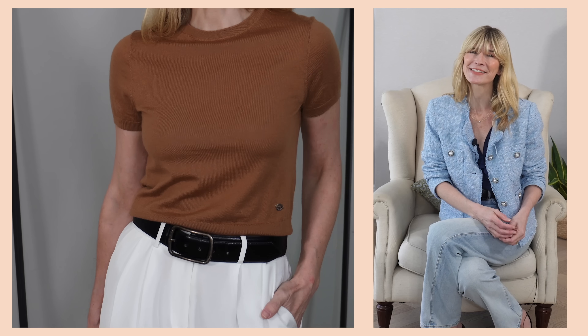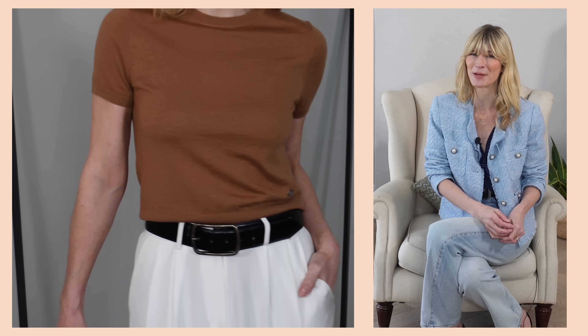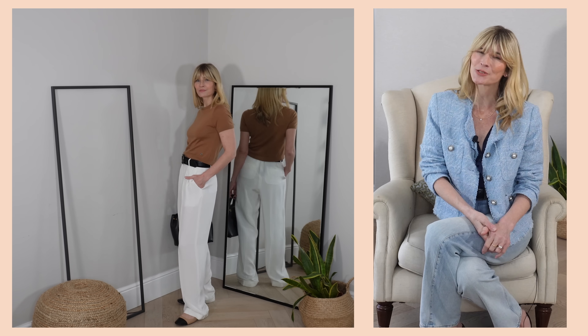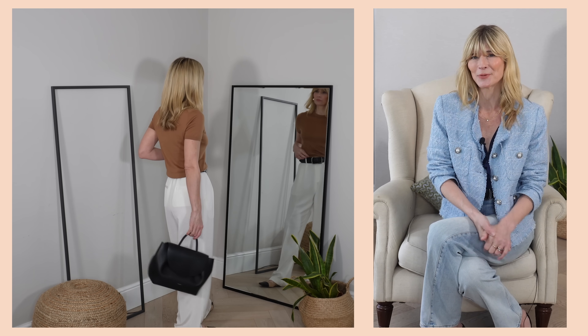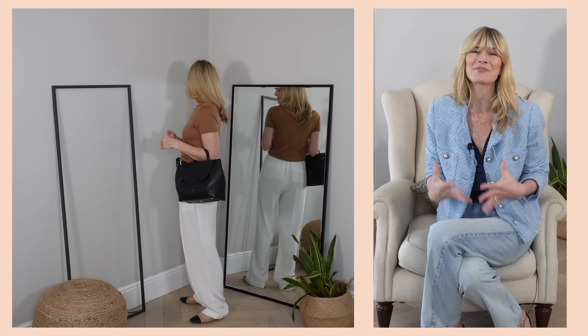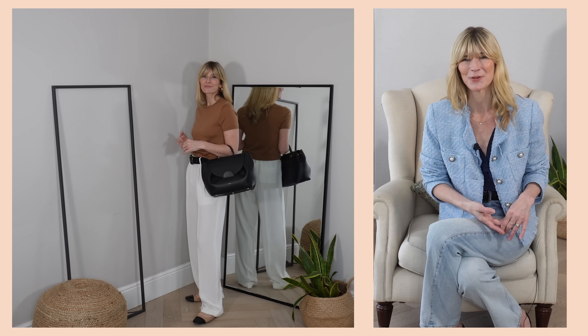Last but by no means least, I couldn't resist a little bit of cashmere — it would be rude not to at LilySilk. For spring, I'm going with short sleeves with this classic crew neck in camel. The design is simple yet elevated: understated and classic in style but really luxurious in feel. It's these sorts of looks that really sum up what effortless style is for me — focusing on getting the fit and shape just right, and letting those beautiful yarns and fabrics do all the talking.